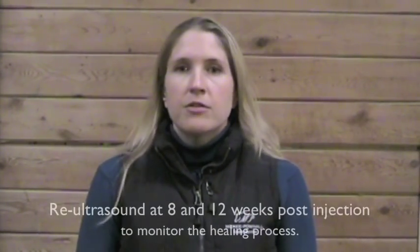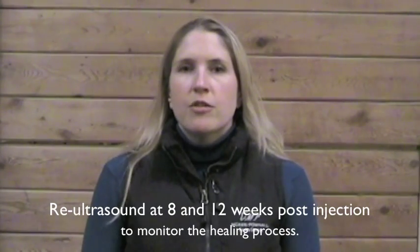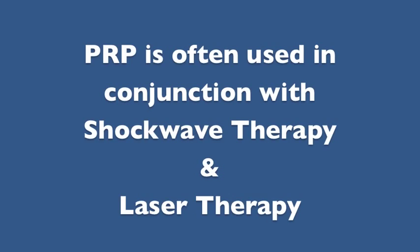I do like to re-ultrasound the injury every 8 to 12 weeks just to make sure that things are progressing normally and just in case we have to make any adjustments to the rehabilitation program. One important thing to note about PRP therapy is that the injury tends to improve very dramatically on ultrasound within the first few months of treatment.